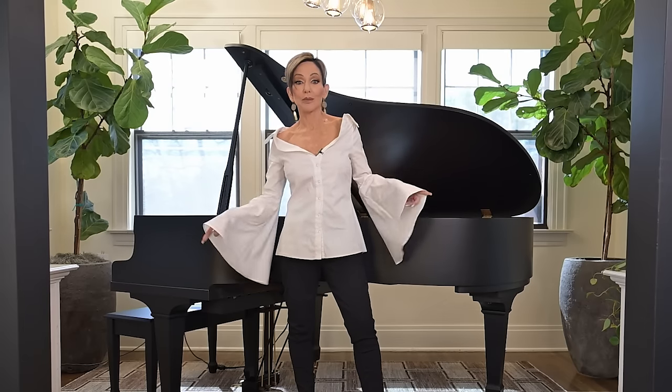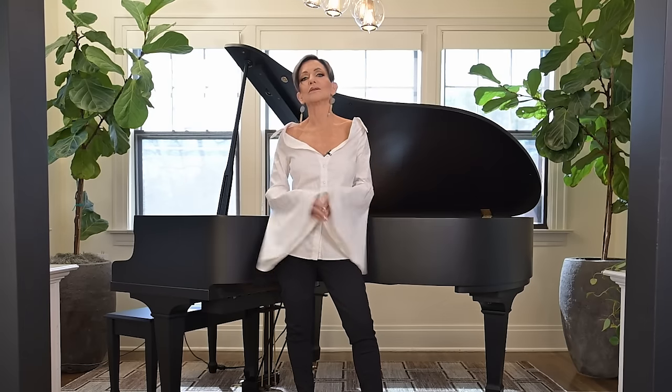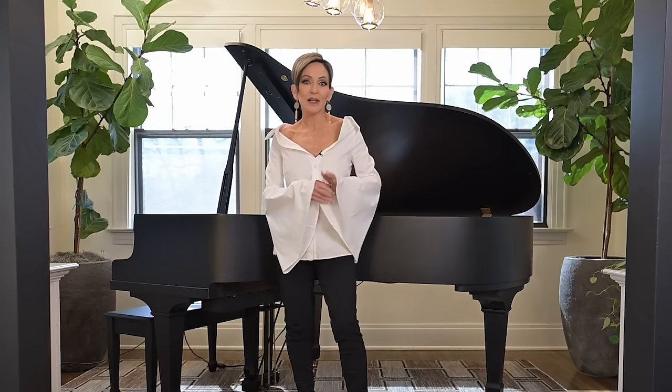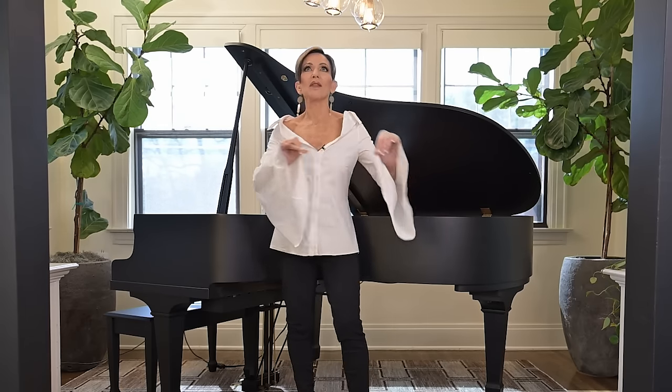Let's talk about the controversy around modern and contemporary. Why is it controversial? Well, because people see them and define them differently. So I'm going back to what I think contemporary is and what I know it to be, but I'm also going back to what I think modern is. Now we're going to talk about this style called modern home design.